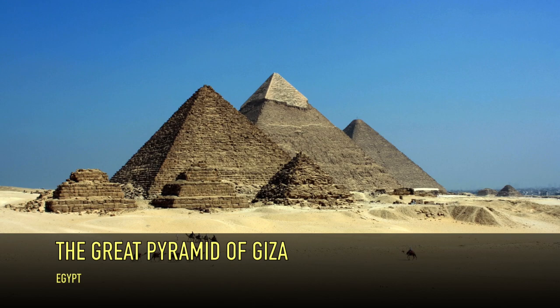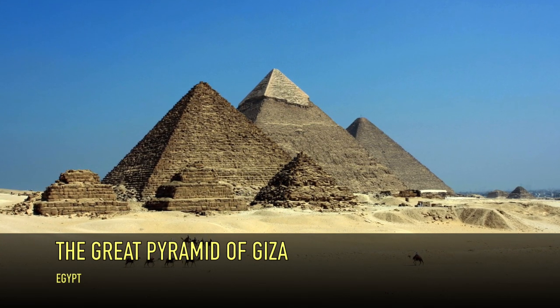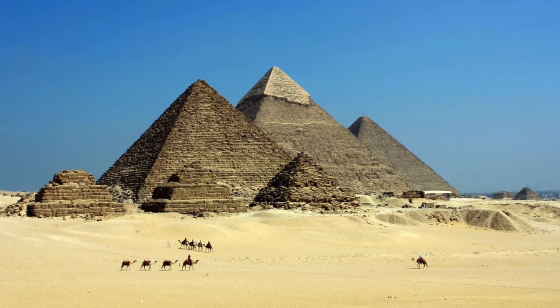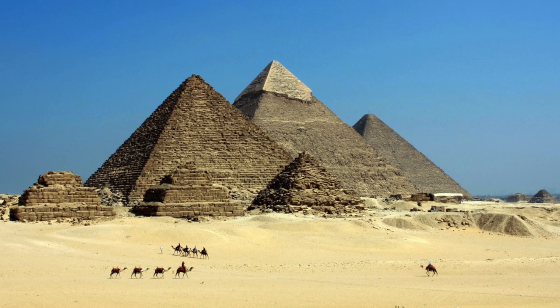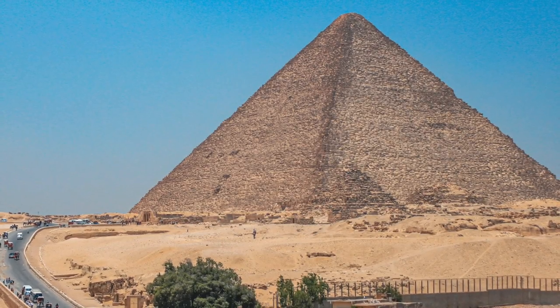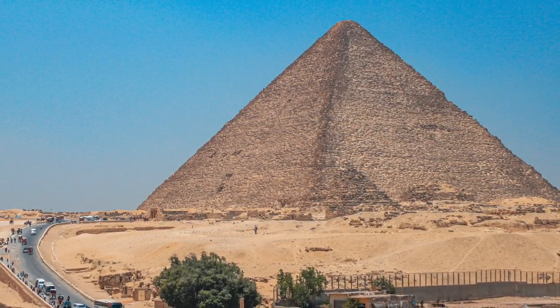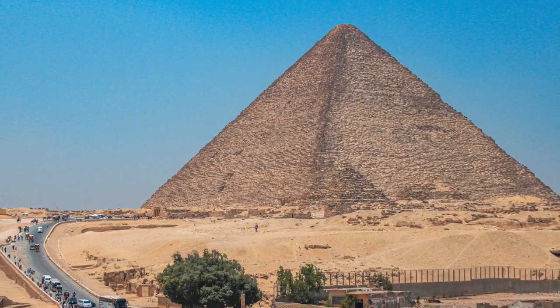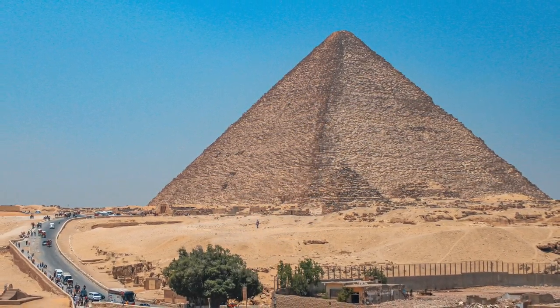Our journey begins in Egypt, where we encounter the awe-inspiring Great Pyramid of Giza, one of the most iconic structures in the world. Built as a tomb for Pharaoh Khufu over 4,500 years ago, this wonder stands as a testament to the engineering prowess of the ancient Egyptians. As we approach the pyramid, we can't help but be struck by its massive size and imposing presence against the desert backdrop.